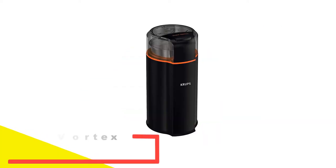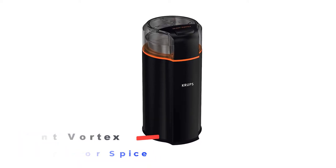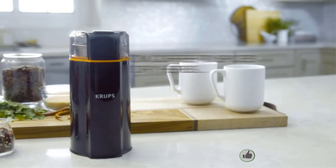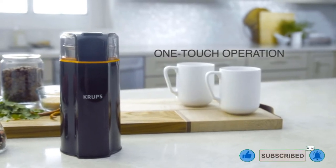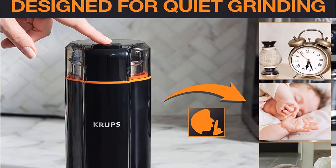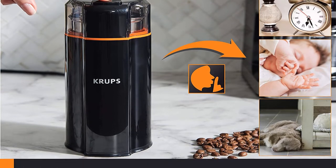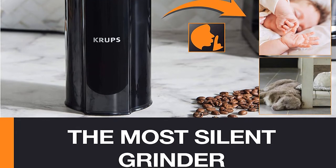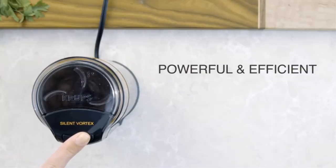Number 2: Krups Silent Vortex Electric Grinder for Spice. Krups has been around since 1846 and today it's a leading name in the coffee and food preparation industry. With experience of more than 150 years, it has managed to set a high standard of quality, and the GX332850 Silent Vortex Electric Grinder is a true example of this. The Krups 3-in-1 electric grinder is a silent yet powerful option capable of grinding all kinds of spices, coffee beans, and herbs, including whole peppercorns.